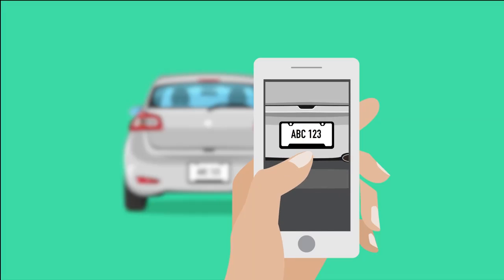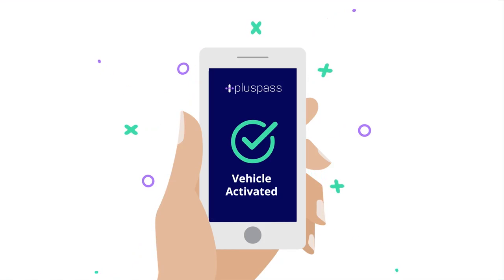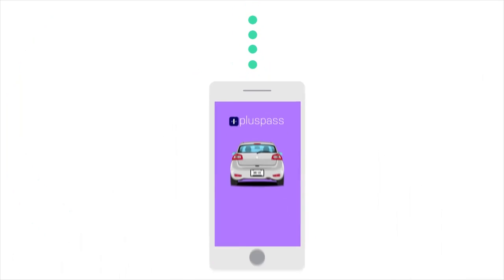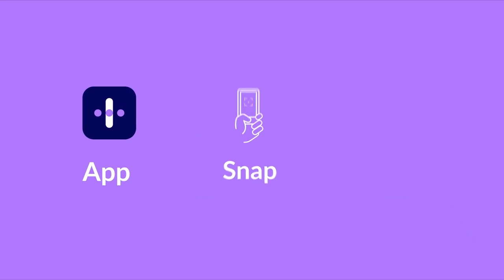Simply download the PlusPass app, snap a picture of your license plate, set up your payment info and PlusPass does the rest. You don't even have to have your phone with you when you pass through a toll. Your info will automatically be linked to your account. The toll and small convenience fee will be paid. Just app, snap and drive.